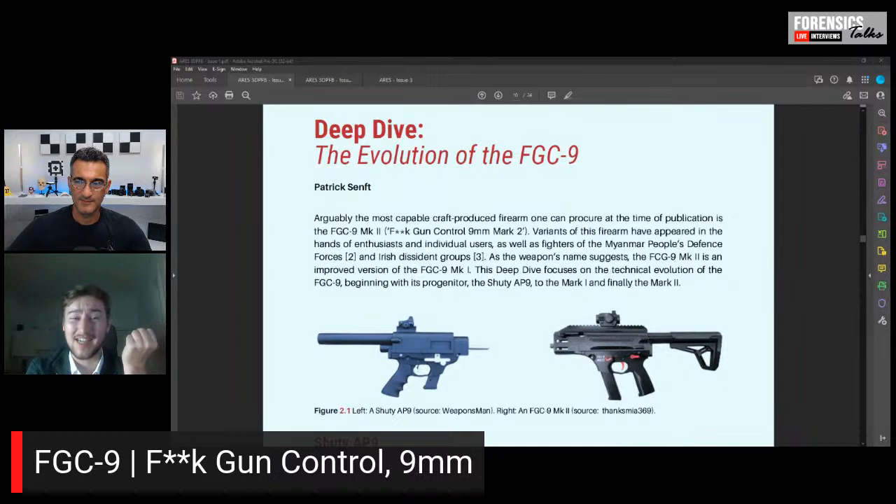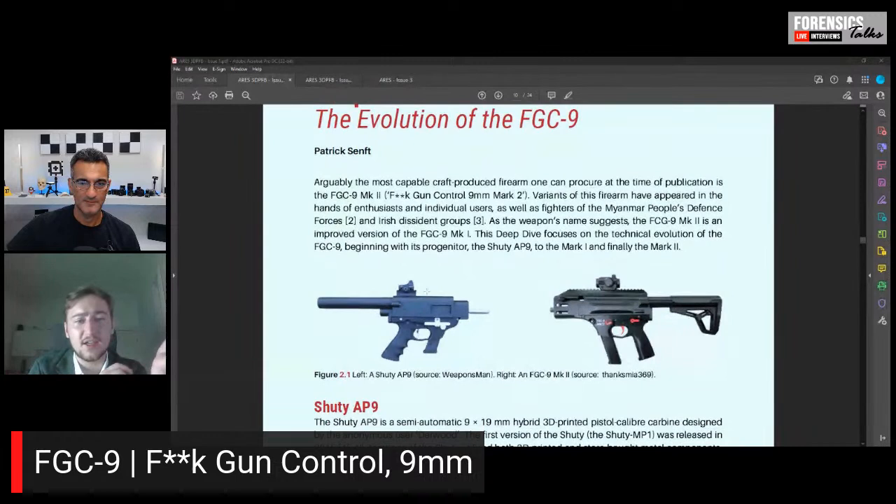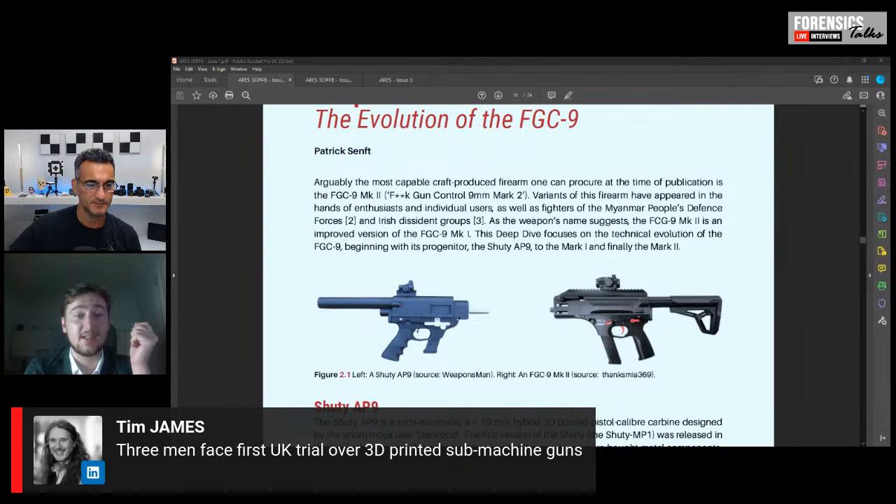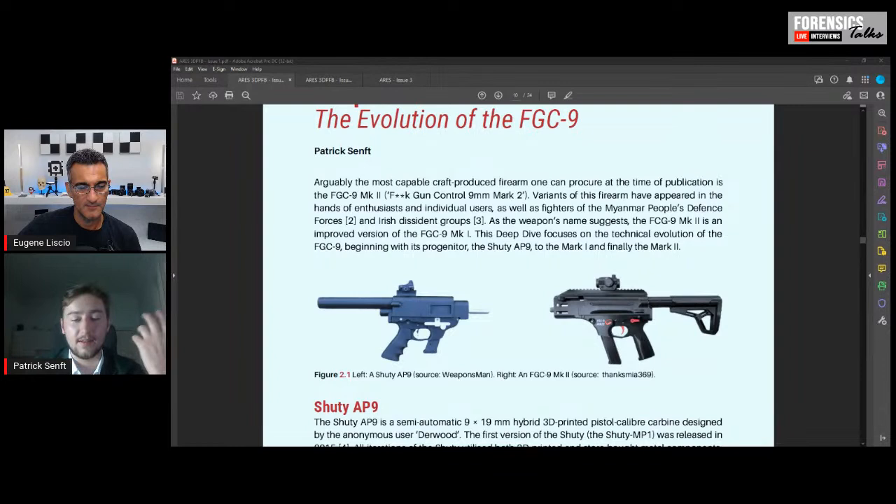The FGC-9 showed what 3D printed hybrid firearms can do — they can be almost as good as industrially made ones. The Shudy is the precursor for the FGC-9, the difference being the Shudy uses a Glock barrel whereas the FGC-9 does not. The designer of the FGC-9, known only under the alias J. Stark, was situated in Germany at the time of designing it. We've seen FGC-9s in Finland and a version being sold on a black market in Turkey — it pops up in a lot of places.